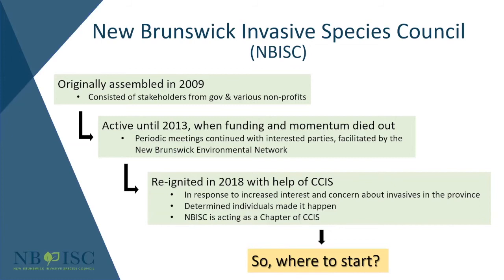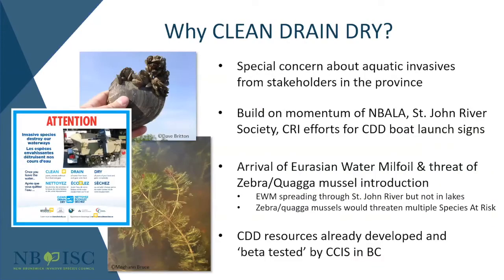Changing regulatory frameworks and management structure takes time, so the question was: what could we do right now to address the spread of invasive species? It was identified that there is very little outreach and education around this issue in the province, so it was decided to start Clean Drain Dry. Now, out of all the programs, why Clean Drain Dry? A couple of reasons.